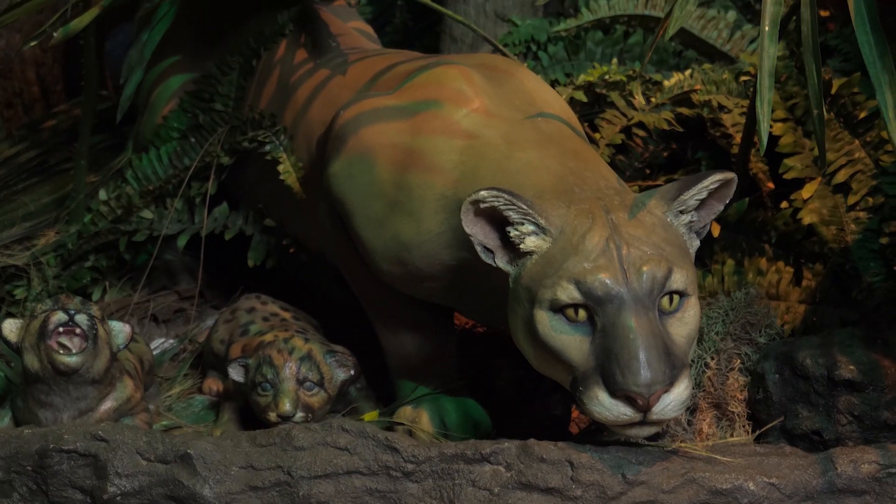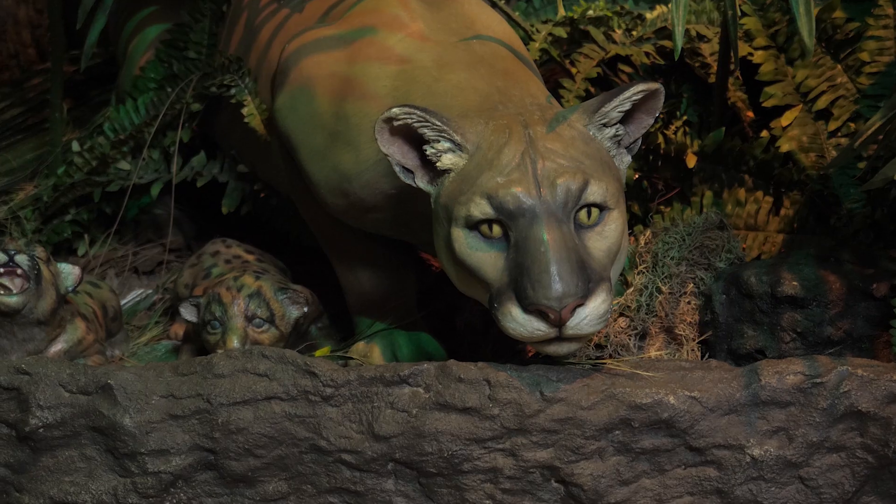Florida panthers are an endangered species and they require over 200 square miles to live.